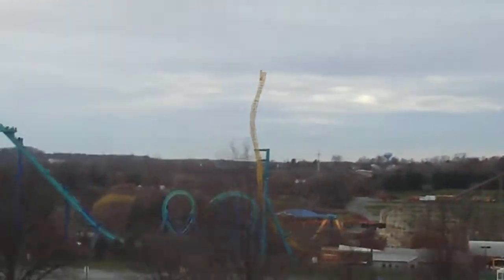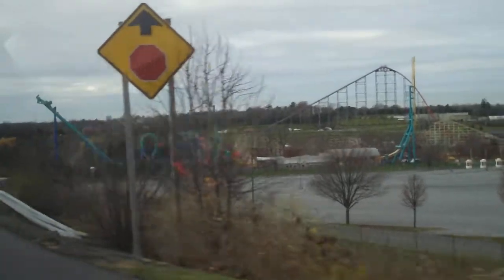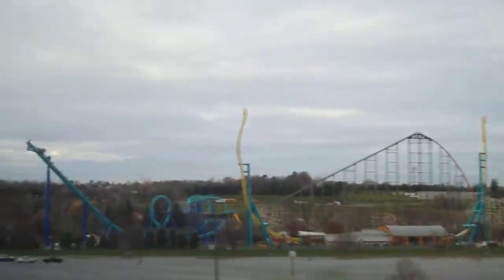That thing is huge. Holy man. Wow, that's the Stinger. It's huge. Look at that thing. Oh my gosh, it's like almost as tall as Possessed. That's Possessed. It's like 140 feet tall. Almost as tall as Possessed. That's a nice coaster. How did they finish it so quickly?